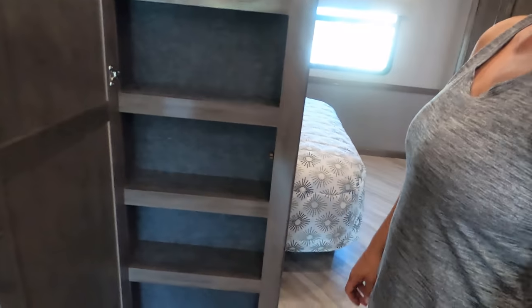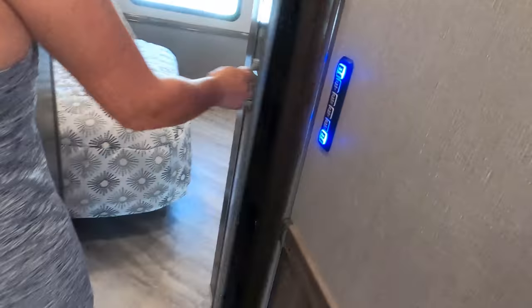Nice pantry. That's awesome — and then there's more storage right there and one right here. Plenty of space.